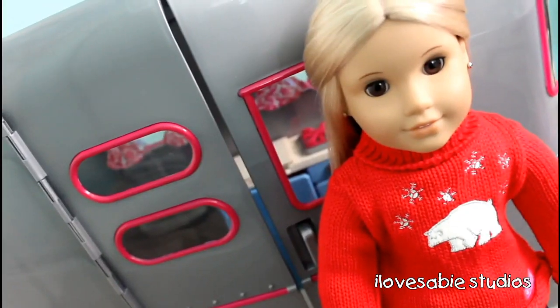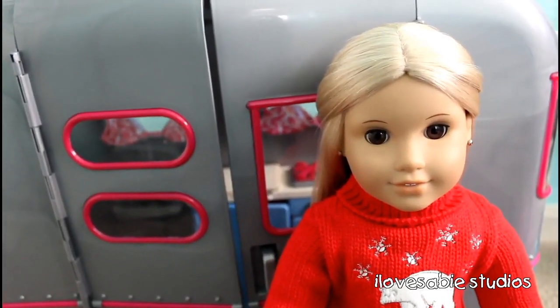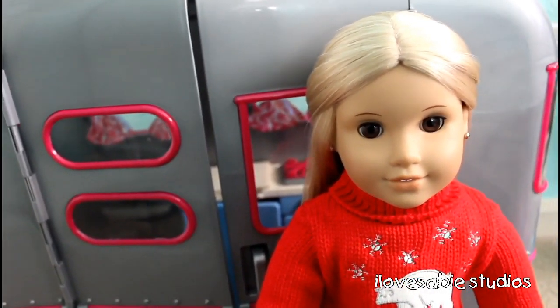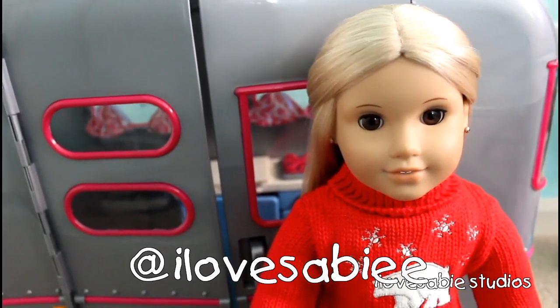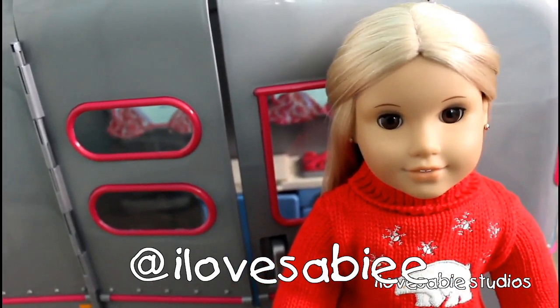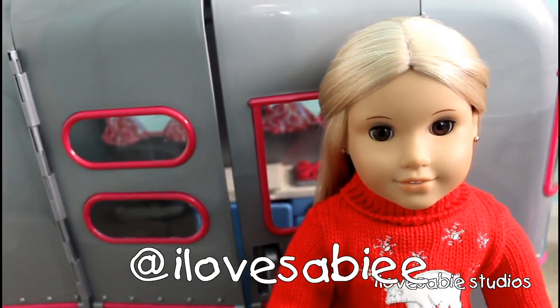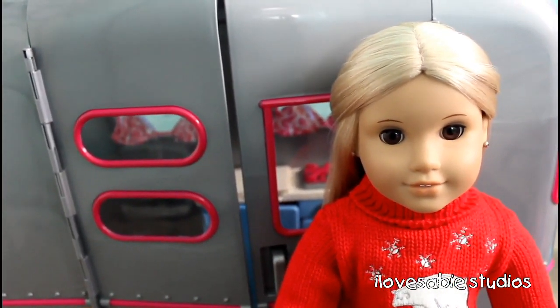Bam! Now you're probably wondering, what the heck is that? And if you follow us on Instagram, you may know. That's right, we did make a doll Instagram. I will put the name of it here somewhere on the screen. It is at ilovesaybee with double the E, so if you'd like to go follow us, that'd be awesome, and you'll see tons of sneak peeks and just fun things when we're bored.